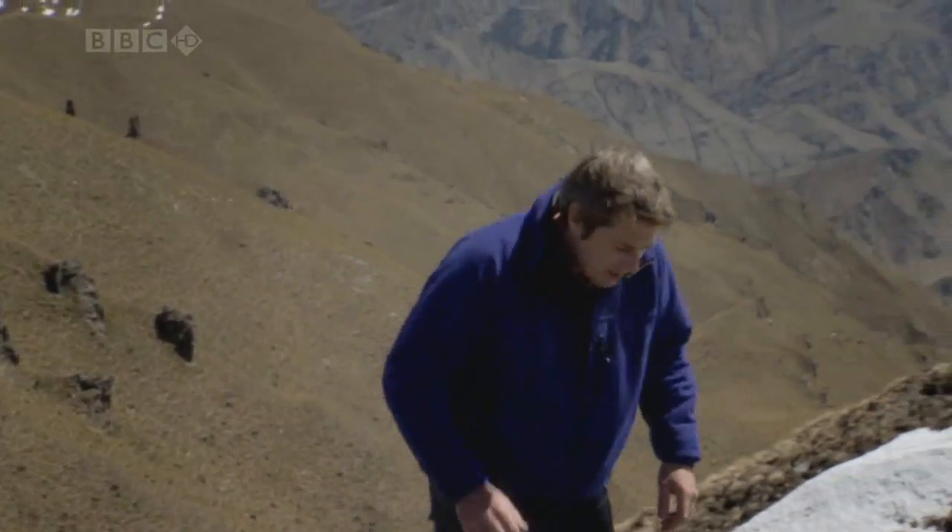New Zealand's mountains are around five million years old. That may sound ancient, but it's just a geological blink of an eye. Yet even in this short timescale, these peaks have grown into giants.